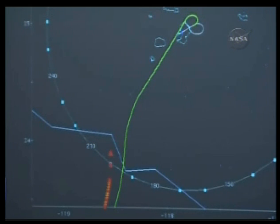We are now seven and a half minutes until touchdown. Discovery just 19 miles in altitude.